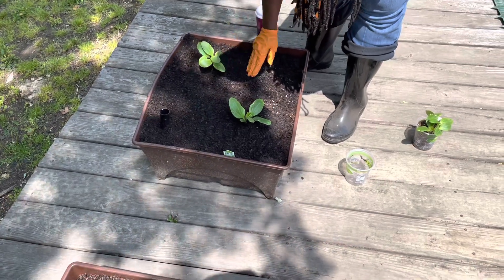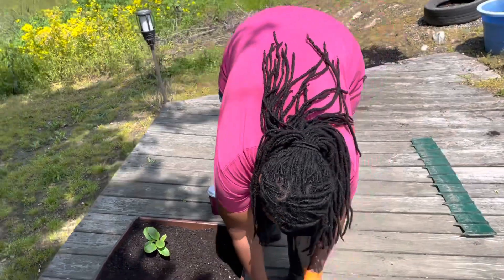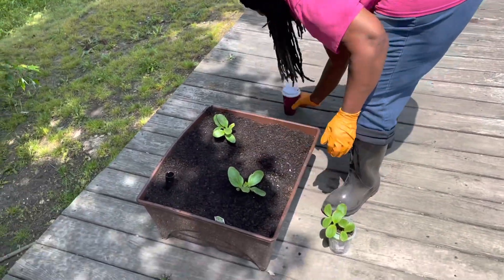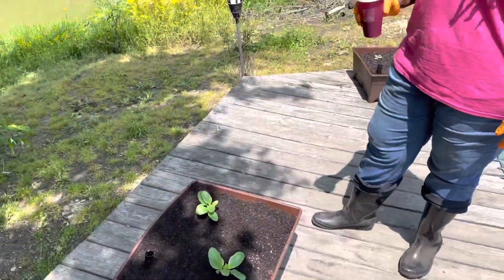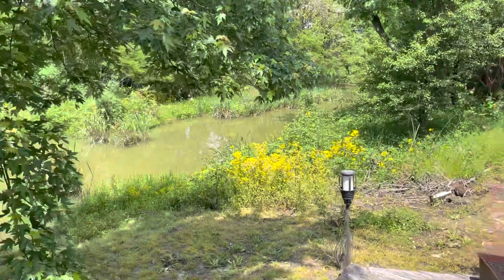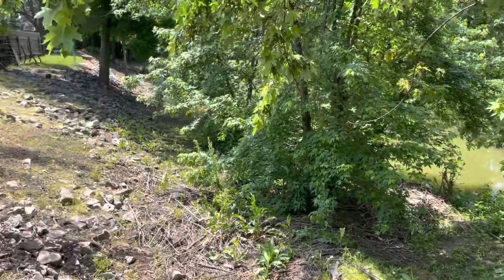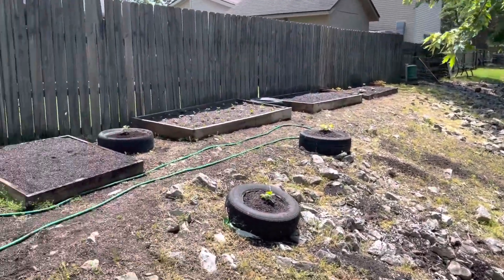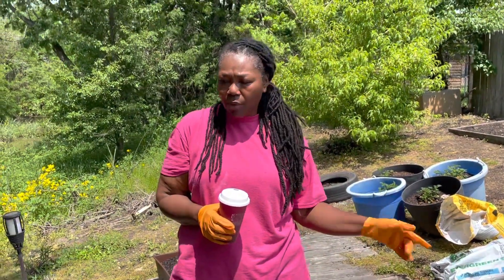All right, that looks pretty good. That's one down. James has one more container to get ready for me. We got to do the tomatoes in that container. James is going to get that one ready and it'll go right here. That tire over there — we'll probably put a jalapeno plant in there.